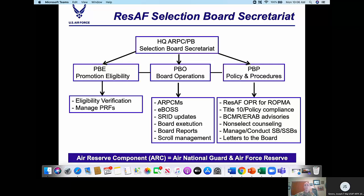Promotion Policy Division is the Reserve of the Air Force OPR for Reserve Officer Personnel Management Act, ensuring compliance with Title X and other promotion policies specific to the ARC. This division prepares promotion-related advisories for Board of Correction of Military Records (BCMRs) and the Evaluation Reports Appeal Board. They conduct an average of 400 post-board counseling sessions per year and are responsible for building and managing special selection boards and special boards for reserve members. They also assist officers with letters to the board, reviewing and processing roughly 800 letters annually.